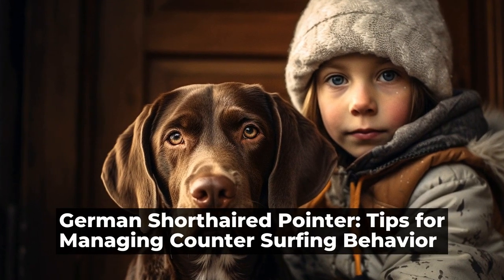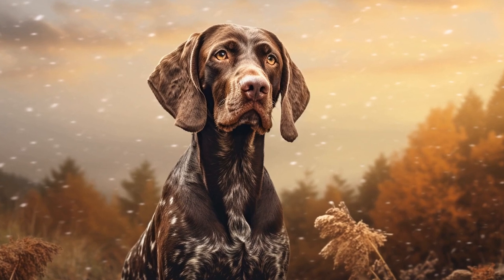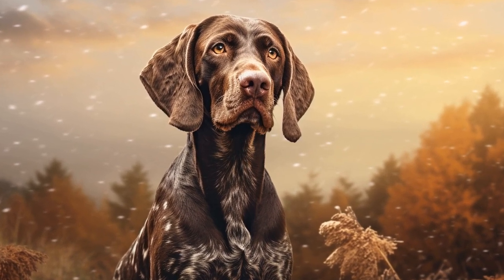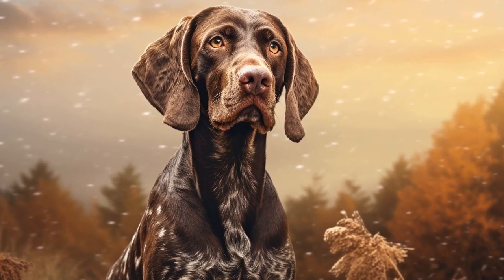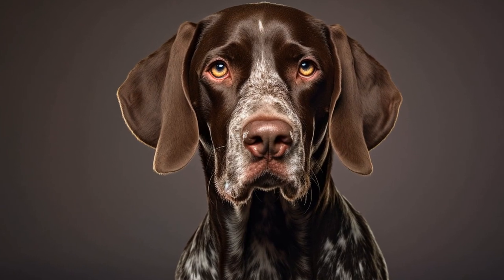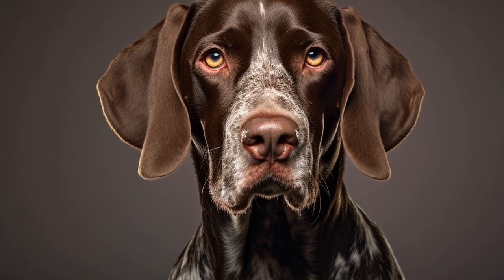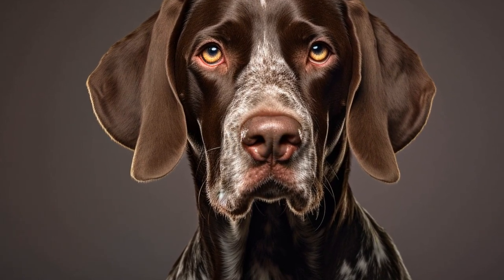German Shorthaired Pointer: Tips for Managing Counter-Surfing Behavior. Counter-surfing is an all-too-common behavior problem in dogs, and German Shorthaired Pointers are no exception. These intelligent and active dogs are often prone to counter-surfing, which involves jumping up on countertops or tables to steal food or other items.